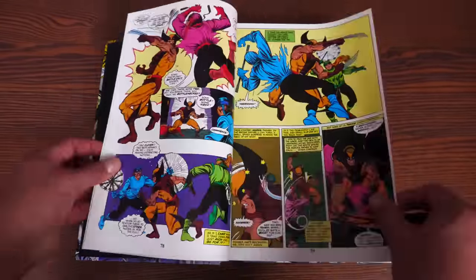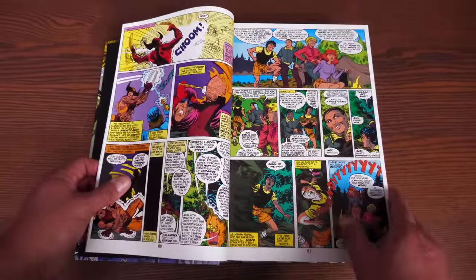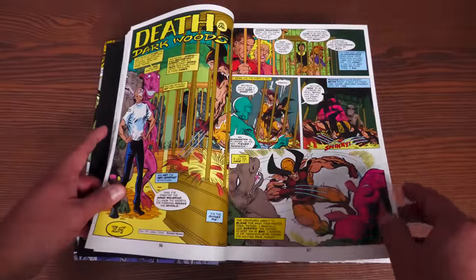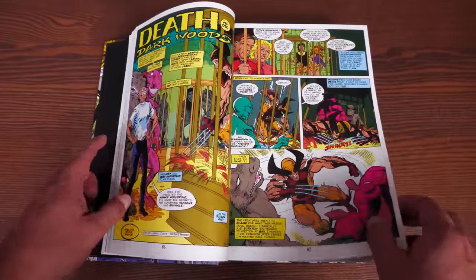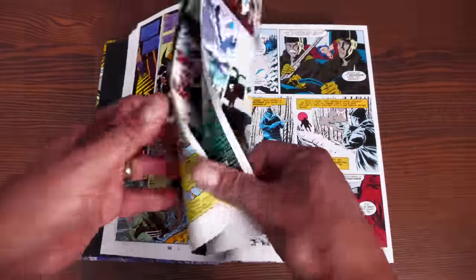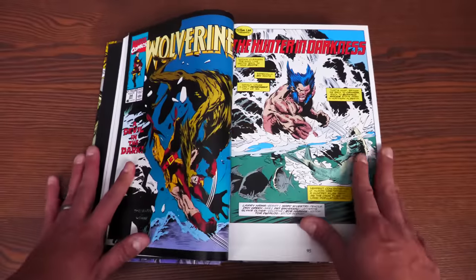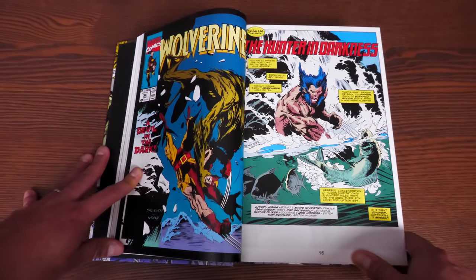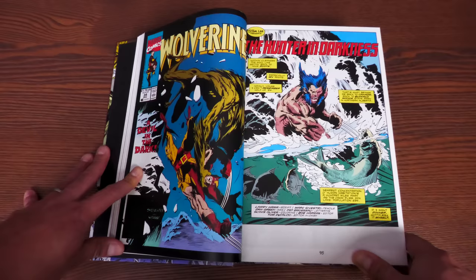Then we get the Marvel Fanfare story where Wolverine's put in a cage and meets a bunch of campers. That one is all drawn and lettered by Richard Howell. Marvel Fanfare was an anthology series. Then we move into my favorite standalone Wolverine comic of all time — I love this issue, it means so much to me.